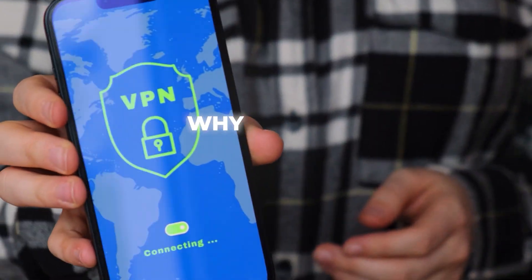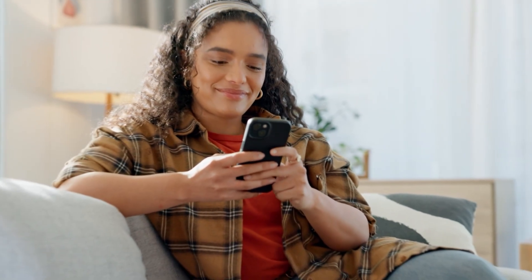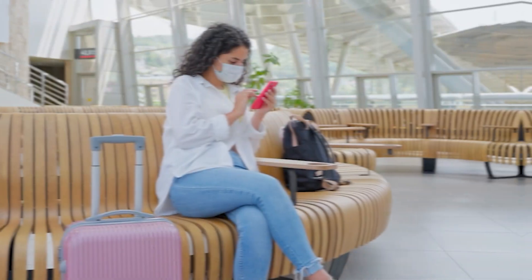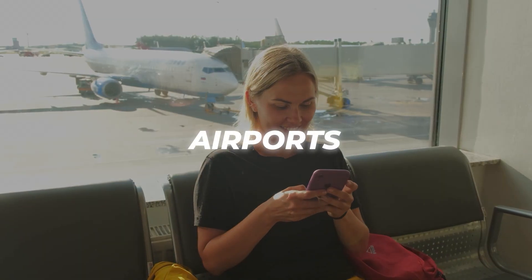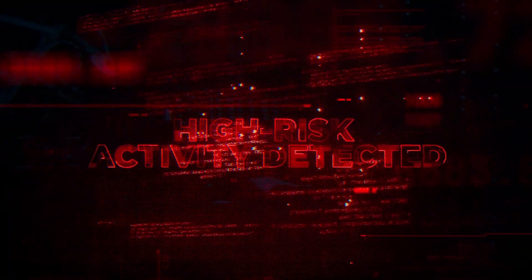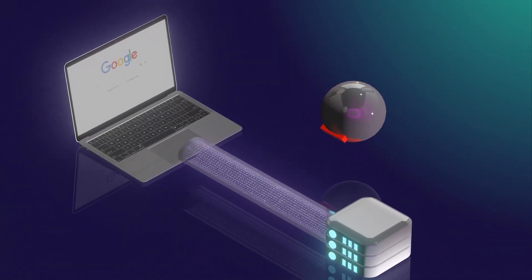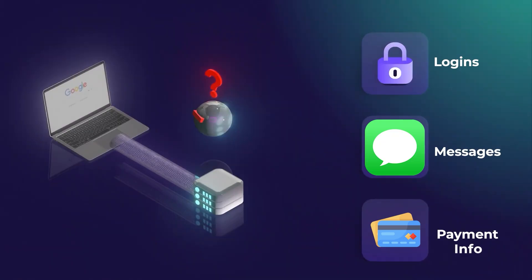Now let's quickly touch on why a VPN is especially useful on Android. Android users tend to connect to public Wi-Fi more often — whether it's at airports, coffee shops, hotels, or restaurants — and that's where your data is most at risk. A good VPN encrypts your internet traffic, so even if someone's trying to snoop on the network, they won't be able to see anything you're doing, like your logins, messages, or payment info.